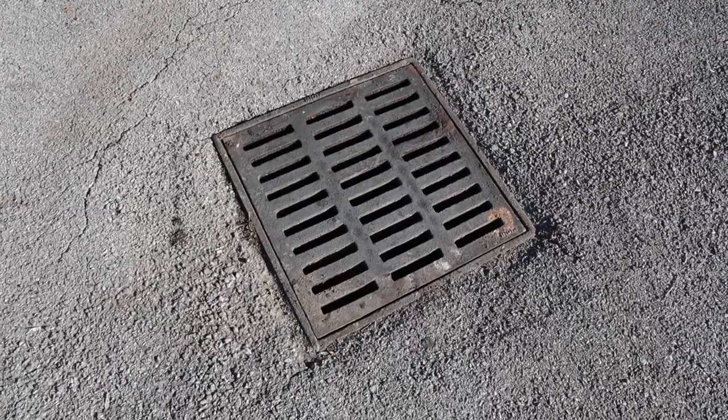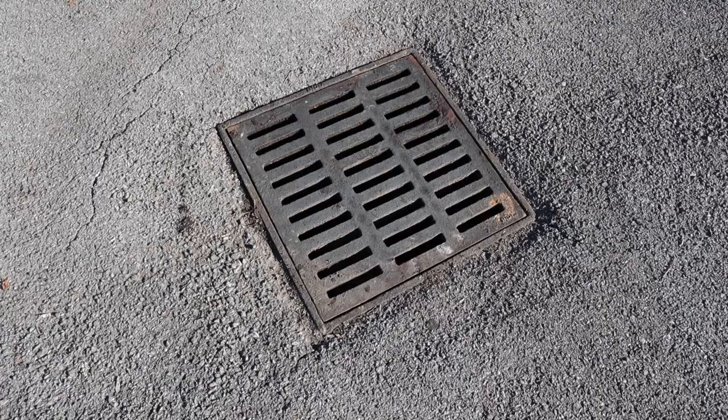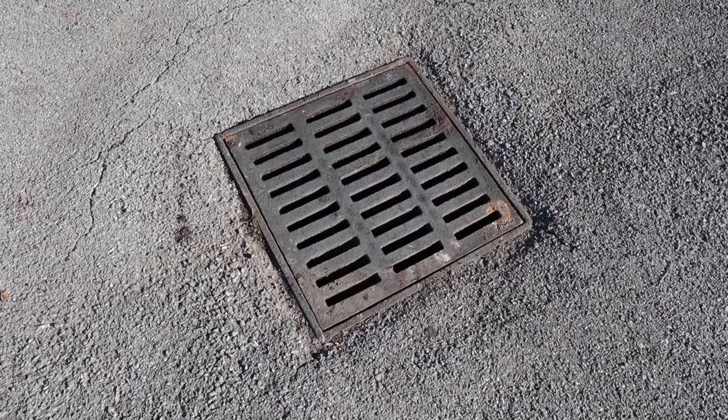It's 9:43 AM and the Parks and Rec folks have fixed all the grates that were vandalized overnight — removed and dropped down inside. Great job by the Parks and Rec folks. That's going to do it for me this morning here at the Tennessee River Park Curtain Pole Road area, where finally, after a long time of trying, I've gotten some hooded merganser video for you. Thanks for watching, have a great day, and I look forward to seeing you in the next one.